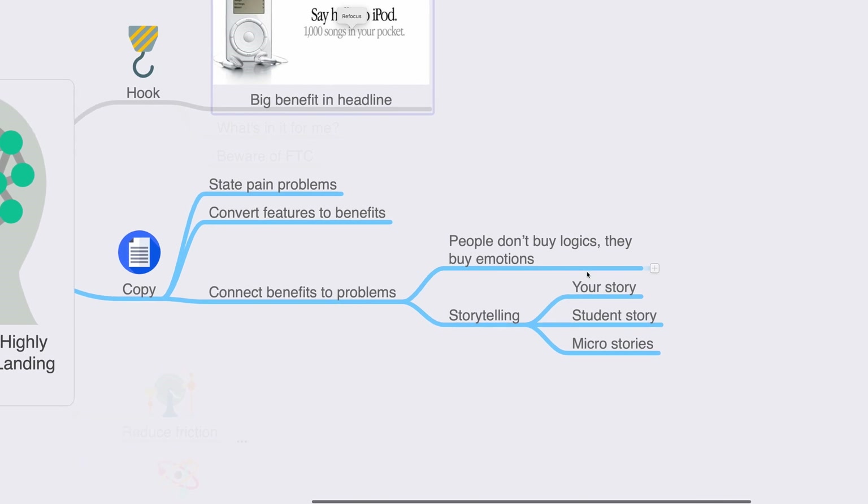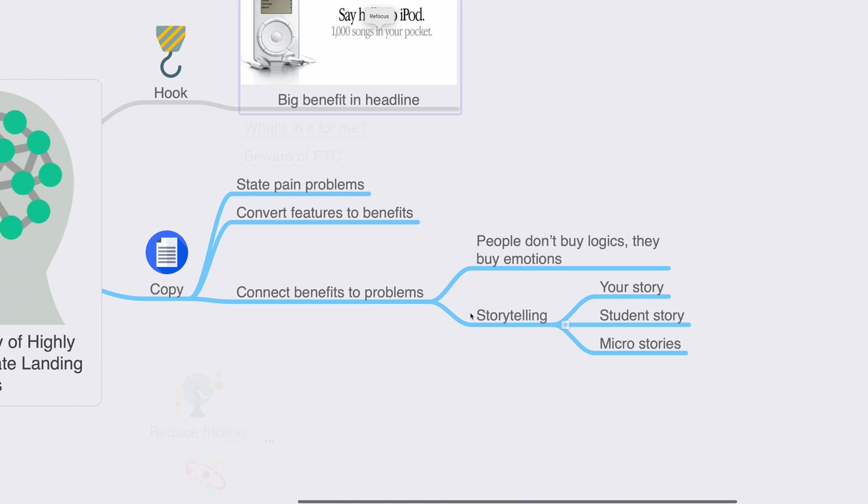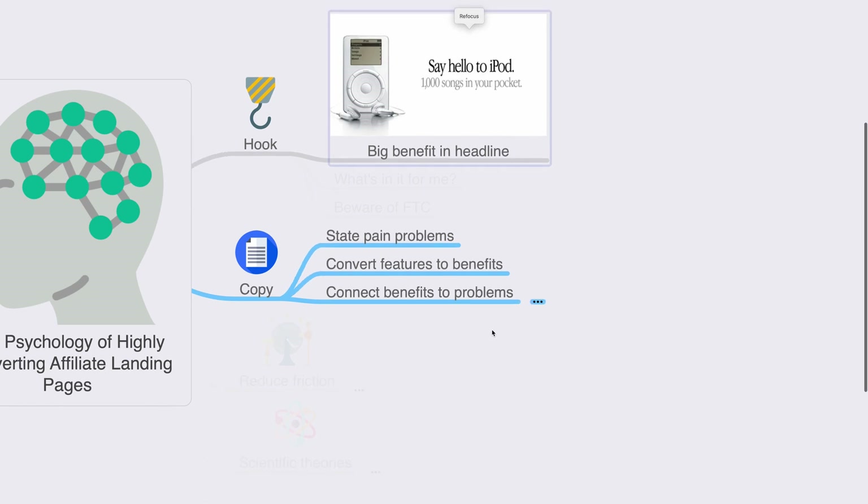You can also include storytelling — micro stories in your copy, including your own story and your students' success stories, so people can relate. Those stories should build rapport with your target audience. The more relatable your story, the better it is for conversions. Video stories particularly work well; being on camera telling a story allows people to connect with you at a deeper level.